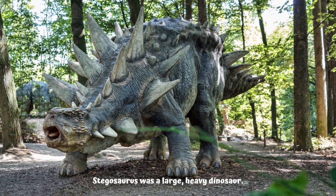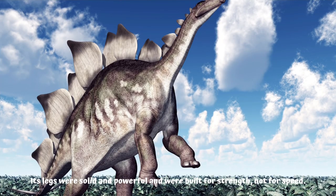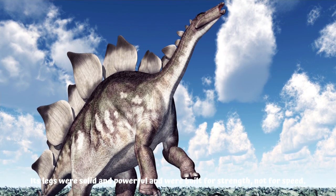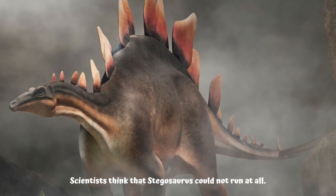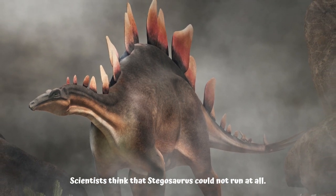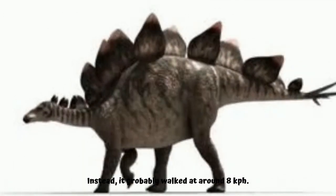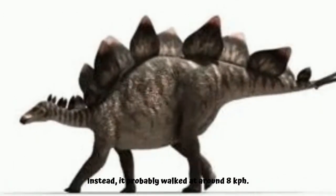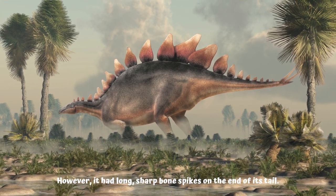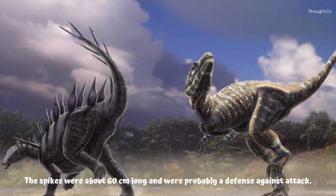Stegosaurus was a large, heavy dinosaur. Its legs were solid and powerful and were built for strength, not for speed. Scientists think that stegosaurus could not run at all; instead, it probably walked at around eight kilometers per hour.